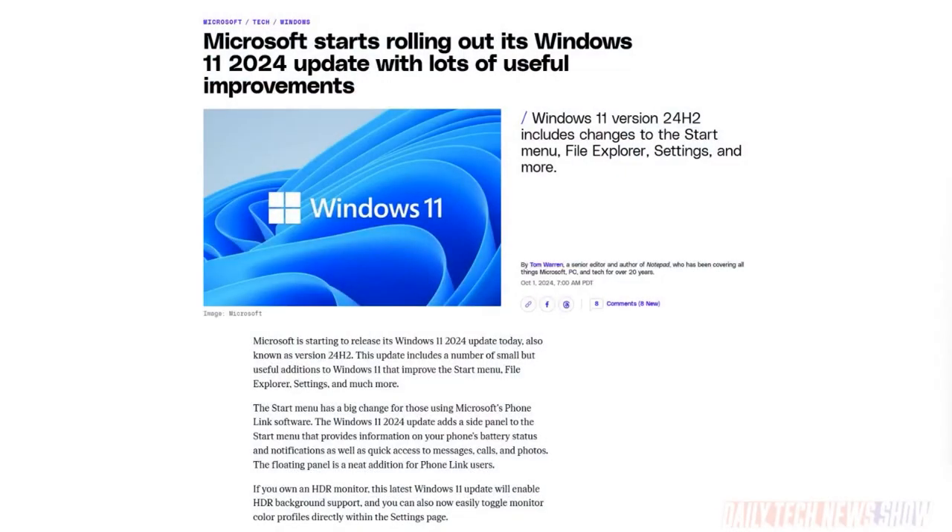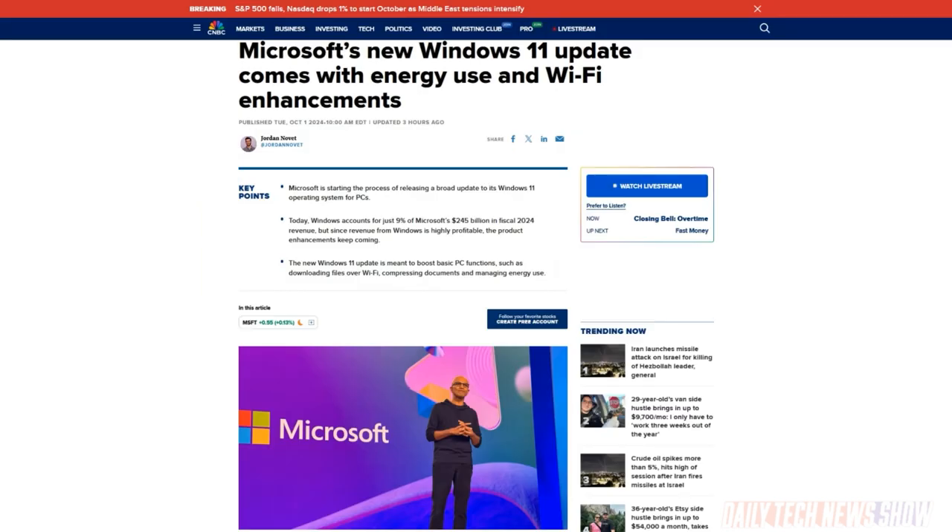Microsoft began rolling out its latest update to Windows 11, aka Windows 11 24H2 — the Windows 11 update for the second half of 2024. Among the new features are support for the Linux sudo command inside Windows, support for Wi-Fi 7, support for 7-Zip and .tar file compression. You can also reverse the mouse scroll direction in settings now, instead of having to edit the Windows registry. The rollout begins and will come to all Windows machines over the next several weeks.